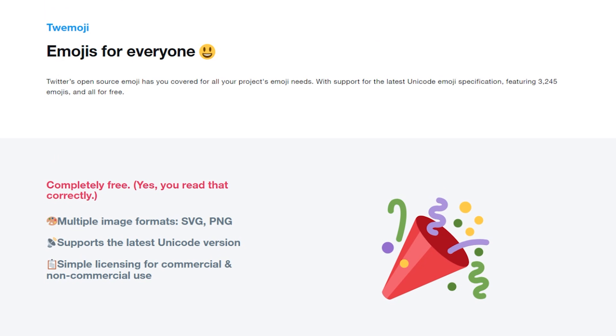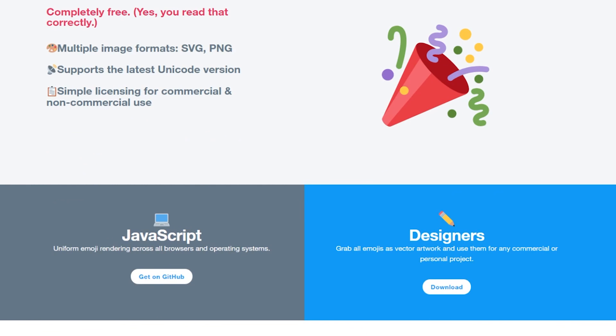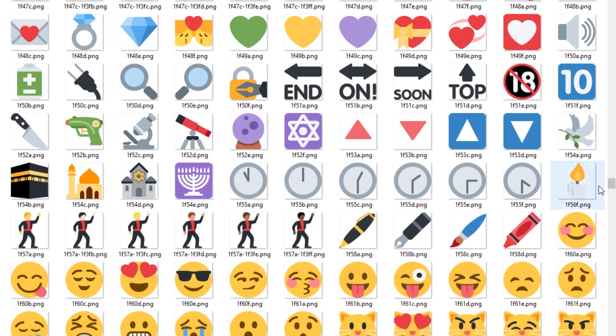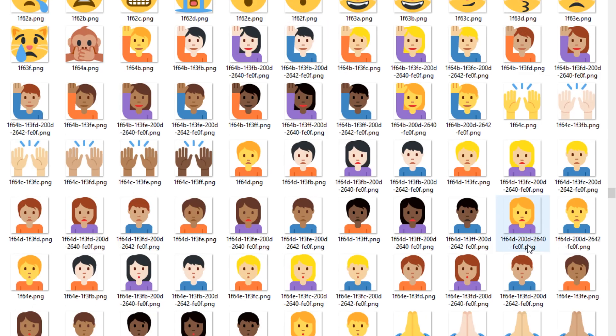Did you ever wish you had a library of emoji symbols as SVG files? Me neither, but Twitter just posted a zip file full of them that you can download and incorporate into your next project.